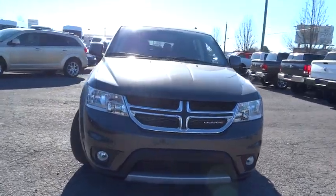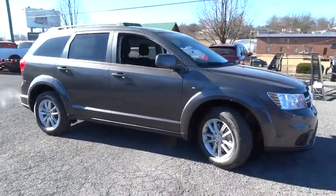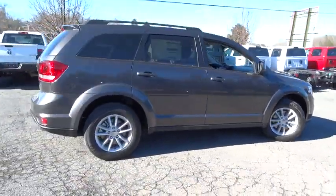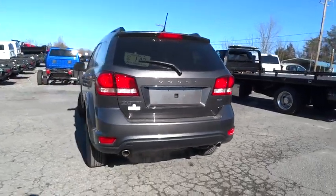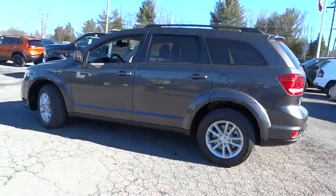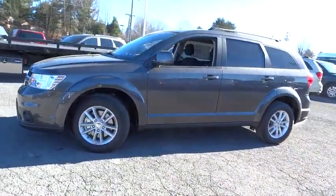The 2015 Dodge Journey combines the practicality of an SUV with the comfort of a car, all while boasting a style all its own. The Journey's optional third-row seat, along with innovative features like a chilled beverage cooler and in-floor storage bins, make it a good and affordable alternative to a traditional minivan, priced below $35,000. Here are some of this vehicle's great options.